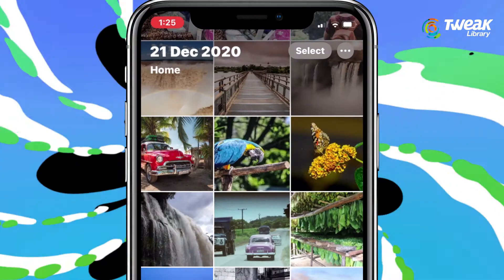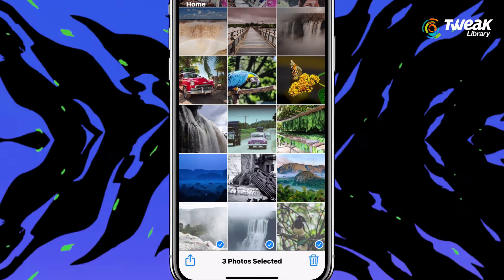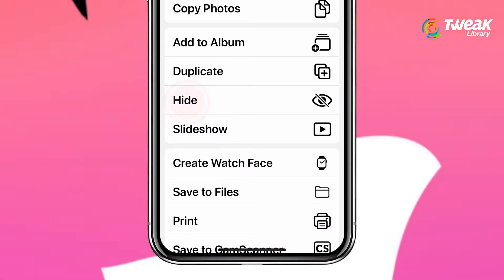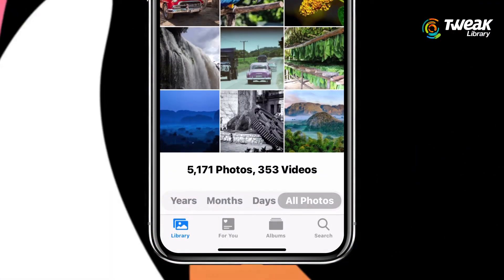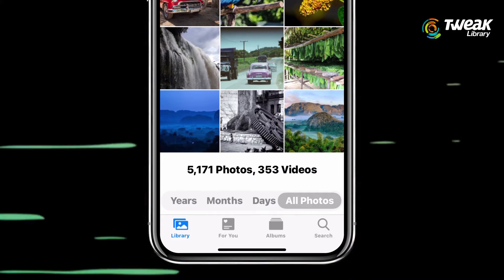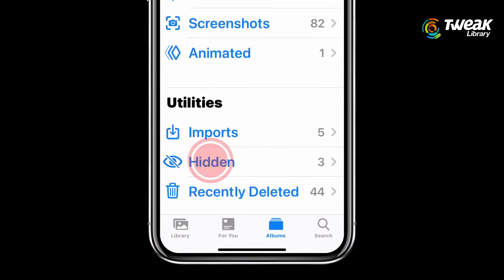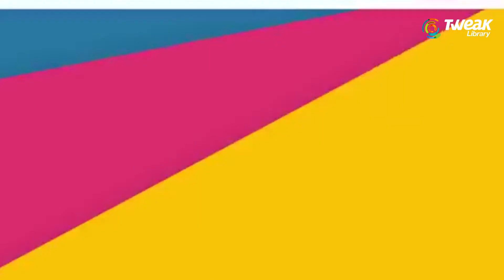Follow these steps to hide a photo or video from the Photos app. Select the photo or video you want to hide. Tap on Share in the bottom left corner. Scroll down and tap on Hide. Once you tap Hide, confirm the action by clicking Hide Photos or Hide Videos. As you can see, the photo is now hidden. But it's very easy to find hidden photos, and anyone who has access to your unlocked phone can open your hidden folder with a few taps.